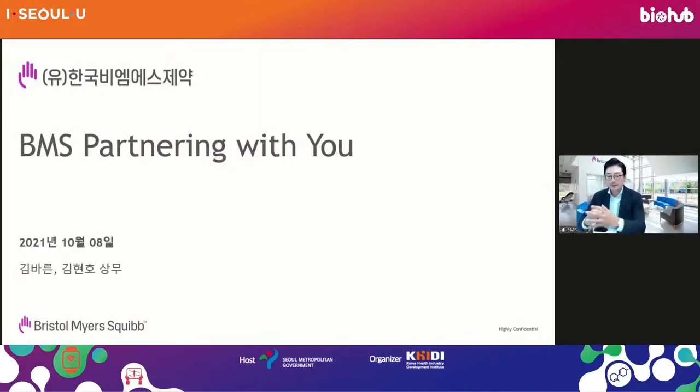Hello, I don't know if you can hear me well. I can hear the translation. I am Kim Barun from BMS, Governmental Affairs and PR Department. I'm very delighted to have this opportunity to talk about Bristol-Myers Squibb to everyone. I'm thankful and honored to be given this opportunity.